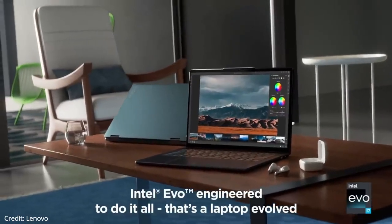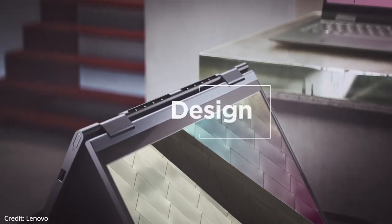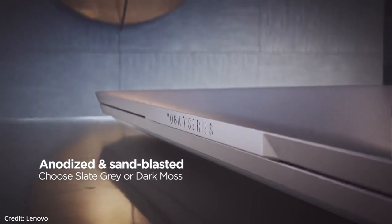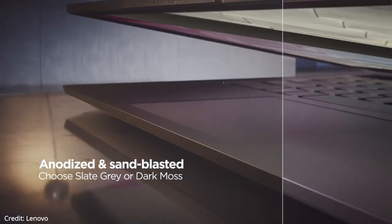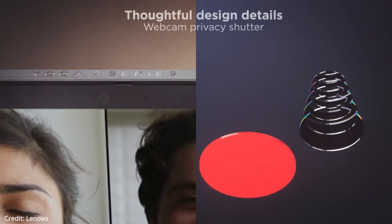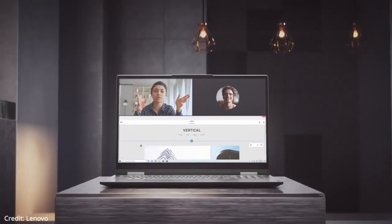The laptop has 16GB of 4,800MHz LPDDR5 RAM and 512GB of PCIe Gen 4 SSD storage, and it runs on Windows 11 Home. It is an incredibly thin, light, and small laptop that weighs around 3.3 pounds. The keyboard has a great layout, reasonable key travel, and great typing feel, making it one of the best keyboards.